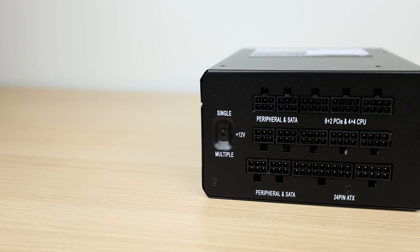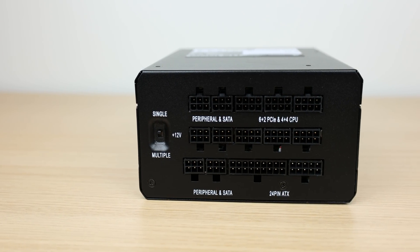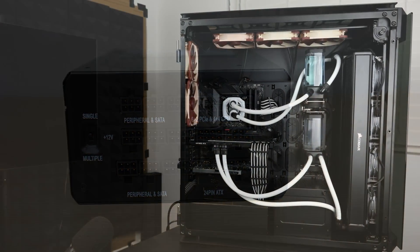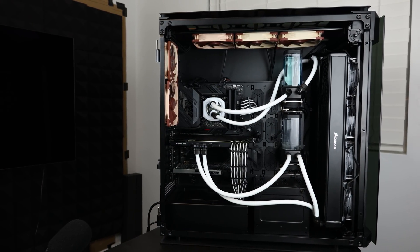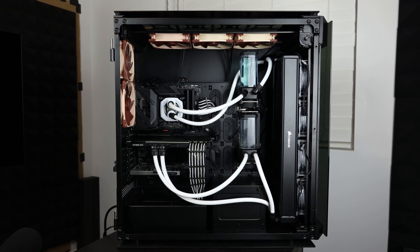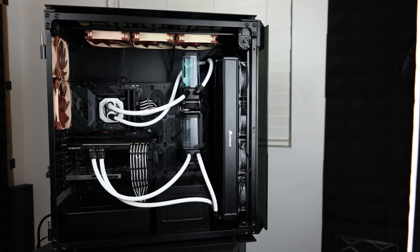For the power supply, I chose a Corsair HX1200 Platinum because I need a lot of power — that comes in at around $300. For the case, I chose the Corsair 1000D because I needed a lot of room to fit two 480mm radiators in the front, and it comes in at around $600, making it a very pricey case.